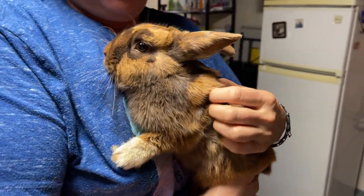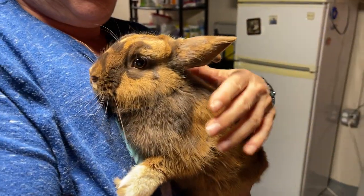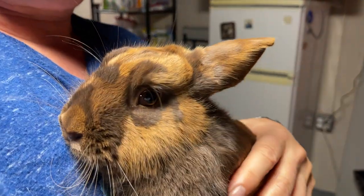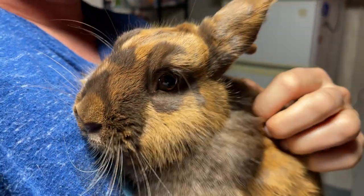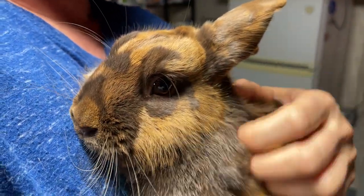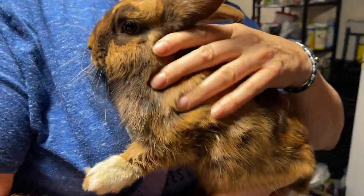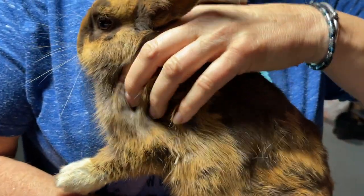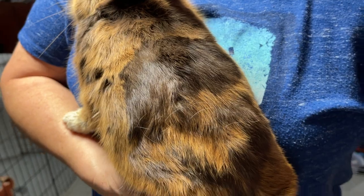Pet finder. Meet Chestnut, the most unusual looking rabbit we may have ever seen. Look at his face and how he's got kind of a marbling in his coat. It's kind of caramel and then chocolatey, and here I'll show you the whole body. Look at this coat. Isn't that unusual?